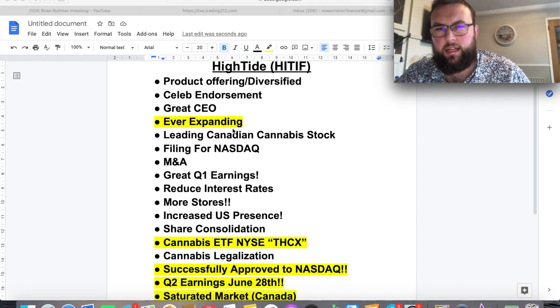The highlighted ones are the more updated catalysts. One is that High Tide is ever expanding and it's targeting the US market at the moment, which is huge in my opinion. It's great to be in the Canadian market, but to make the big money you need to enter the US and global market, and they're definitely making good strides there. We also have the likes of ETFs they're going into — for example there's one THCX at the moment — which increases their exposure across different clients and institutional investors.